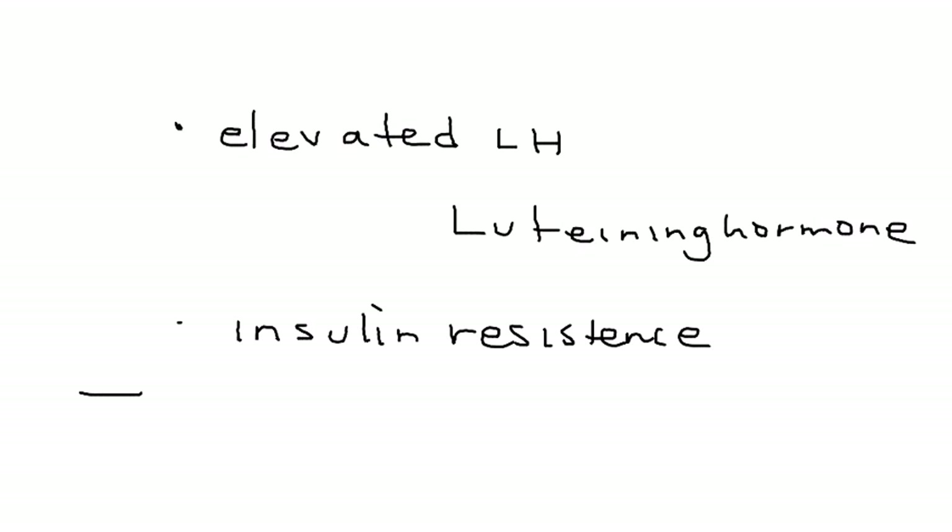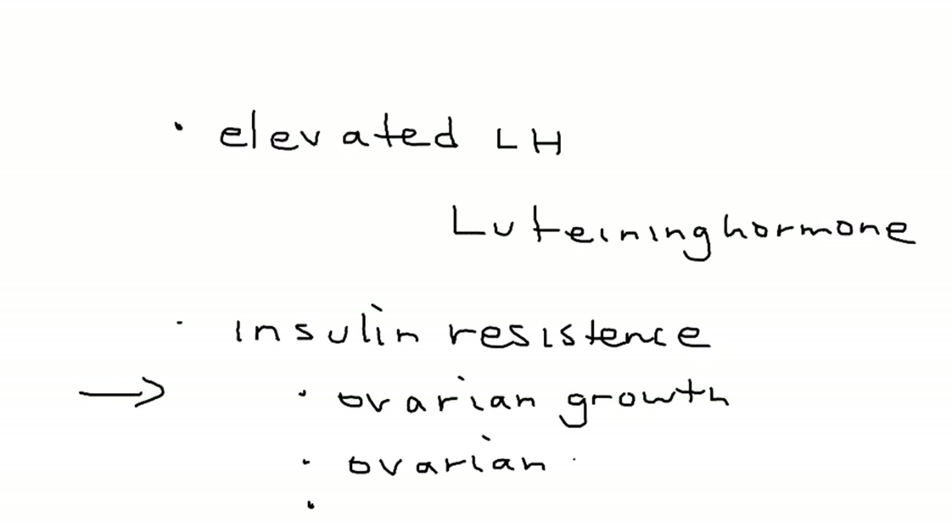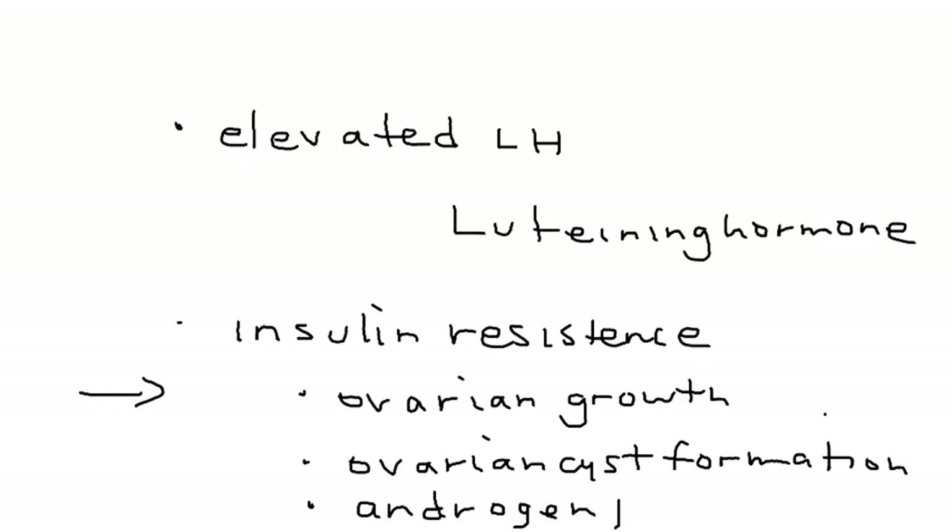This eventually leads to three problems. The first is ovarian growth. The next is ovarian cyst formation, hence the name of the medical condition. And third, equally as important, is androgen production. These things will lead to all the symptomatology.